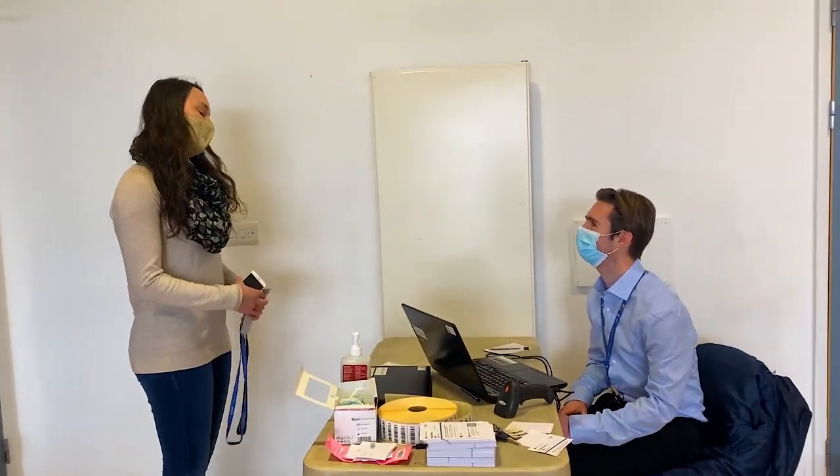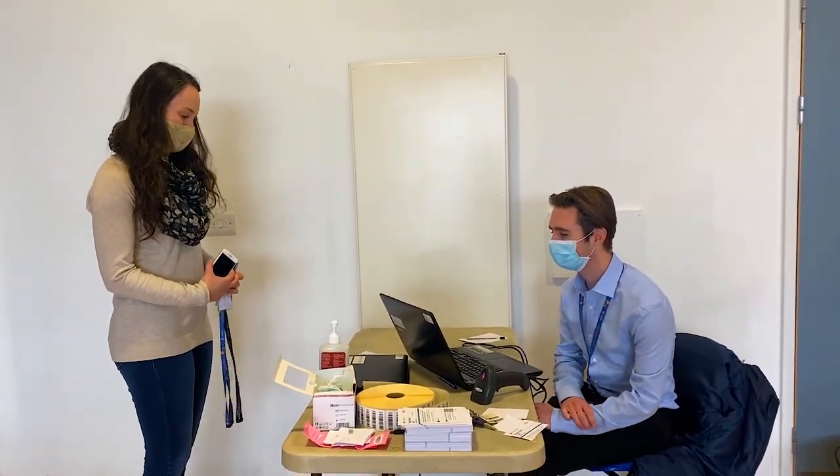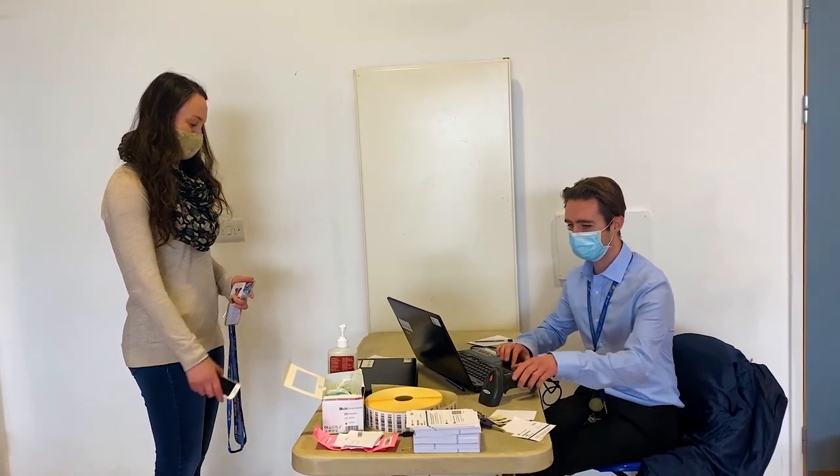Hello, are you here for the Covid-19? Yes. Okay, I just need to scan the barcode.